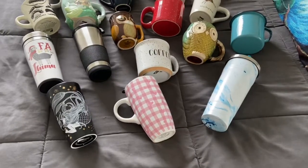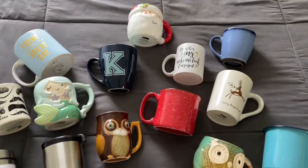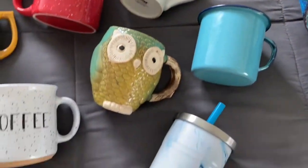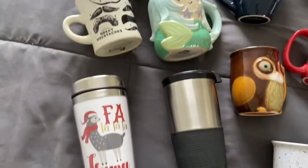Hey guys, welcome to Karen's Coffee Place! Today I'm going to show you all my mug collection. I have so many — normal mugs, theme mugs, travel mugs — all sizes, all colors, all materials of mugs that you can imagine. I have so many that I thought it would be fun to show you all my collection.